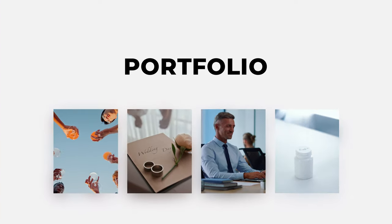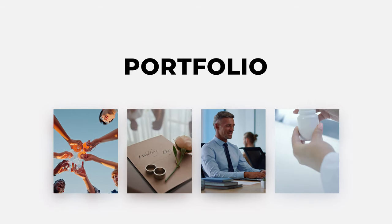Once you've identified your niche, build your portfolio around it and tailor your marketing materials to speak directly to those clients. Specializing will help you stand out in a crowded market and attract the right kind of clients for your business.